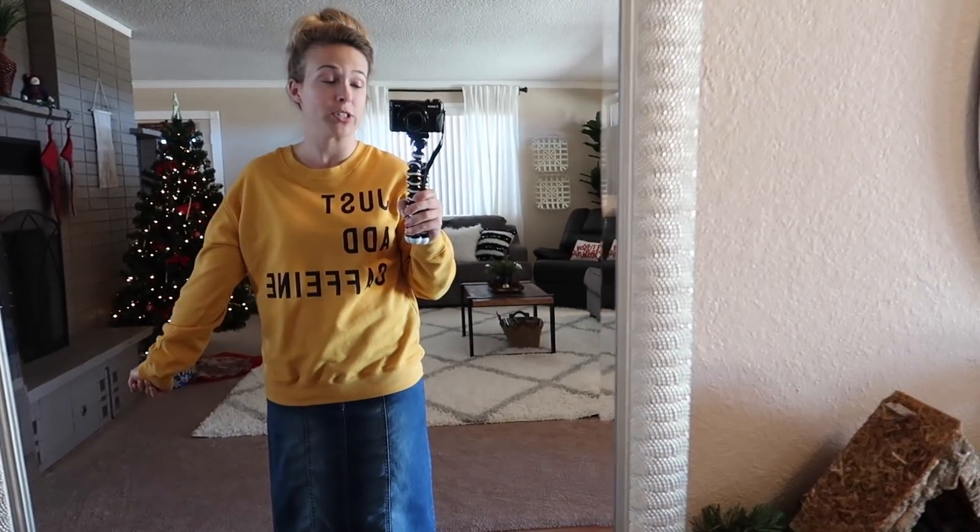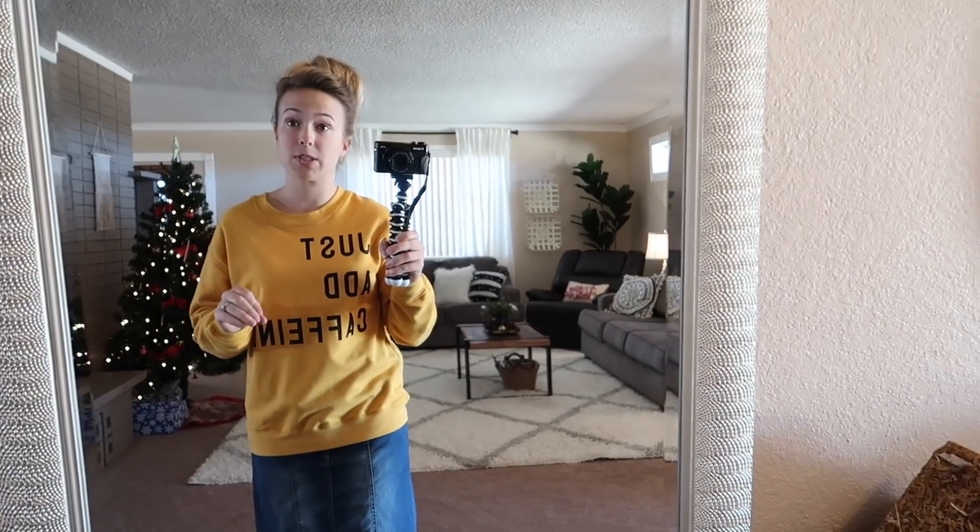Everybody needs a couple of comfy sweatshirts for wintertime and this one is from Walmart — only ten bucks but really good quality. The inside is super soft and fuzzy. Walmart has a couple of different colors and sayings; I chose this mustard one that says 'Just Add Caffeine.' I got it in a medium so it would be a little oversized, and I know Walmart still sells it so I'll link it below. I paired it with this ankle-length denim skirt from Cato's — the material is really stretchy and comfortable.